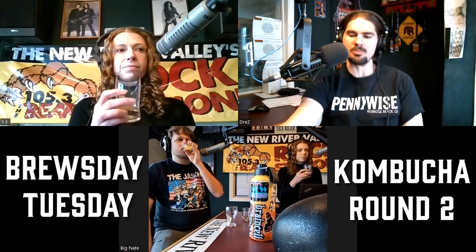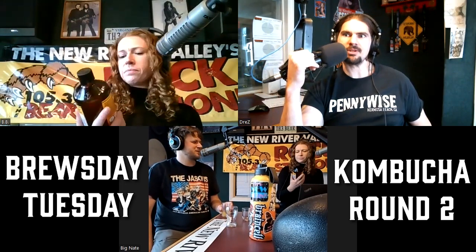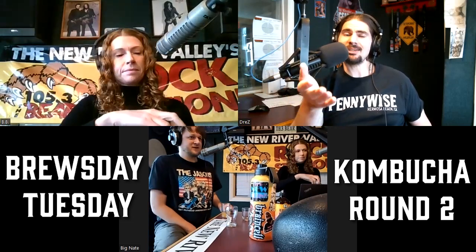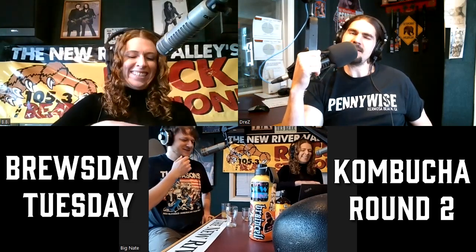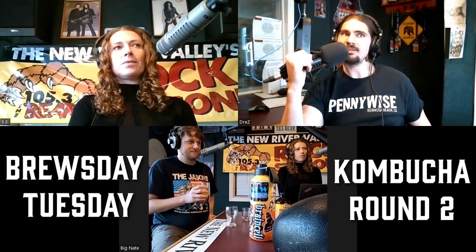I usually like passion fruit but I actually really did not like that one. The peach was great — definitely the best of this round. Is it the bottle that's putting me off the Health-Ade? It does look like a medicine bottle. Maybe you're not supposed to enjoy taking your medicine — although I remember as a kid I loved grape Dimetapp. That tasted so good I don't know if they even make it anymore, because kids were probably just drinking it by the bottle.